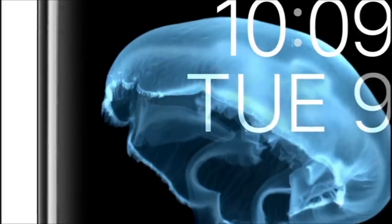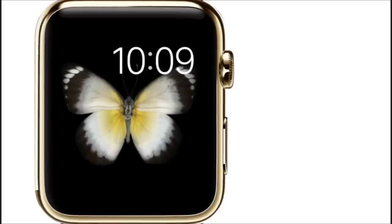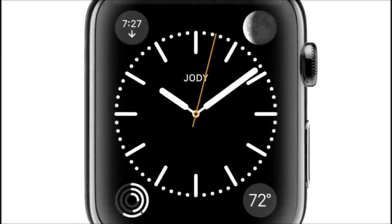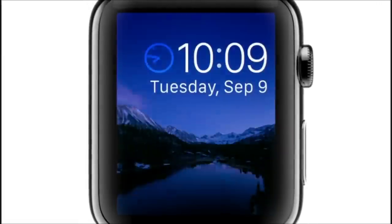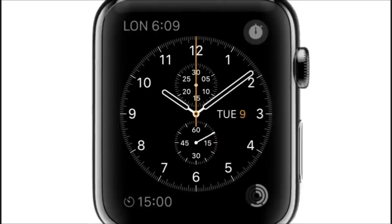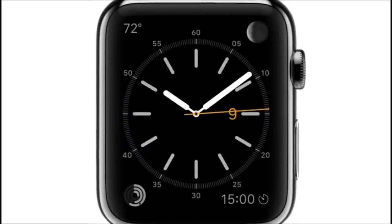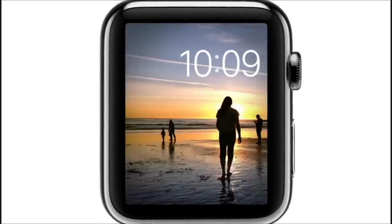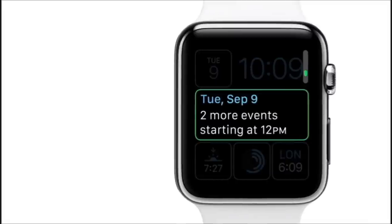We know that wearing something all day, every day, becomes as much about personal preference and self-expression as functionality. So we've designed a range of watch faces. You can personalize both their appearance and their capability.